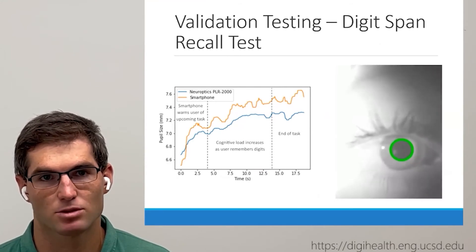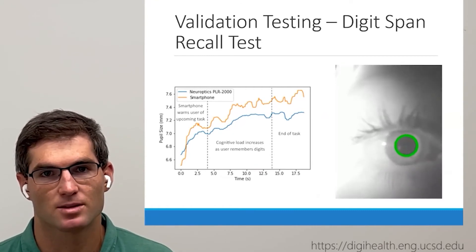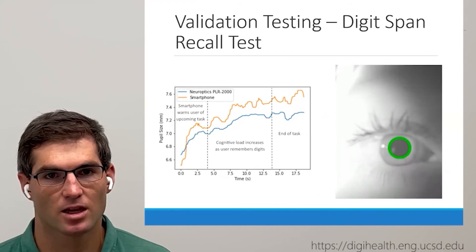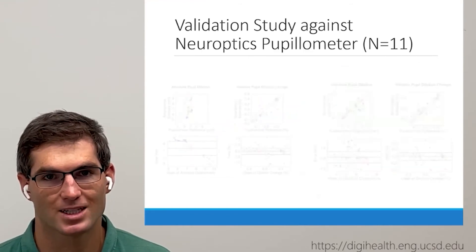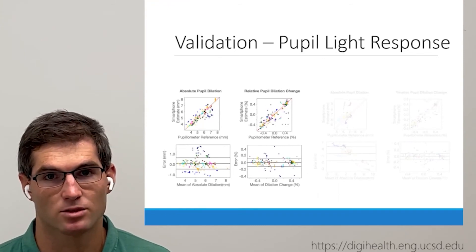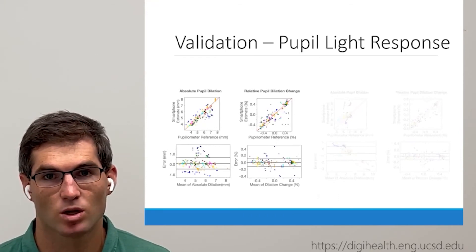In validating our system, we compare both absolute and relative measurements. The relative measurement comparison reveals the ability of our system to track changes in pupil diameter, while the absolute measurement tests our ability to provide millimeter values using binocular disparity. All validation tests were performed with no smartphone attachments or aids of any kind. We achieved a mean absolute error of 0.39 mm and a median error of 0.27 mm on the light reflex test, with mean and median relative mean absolute errors of 5.02% and 3.52% respectively.